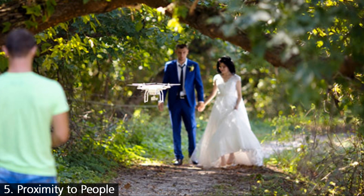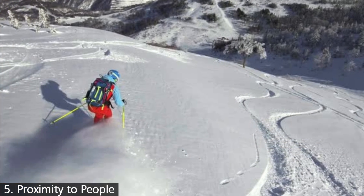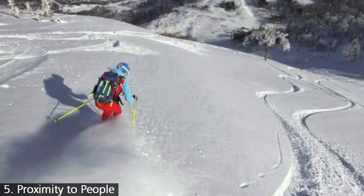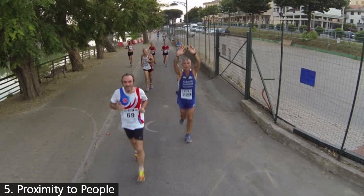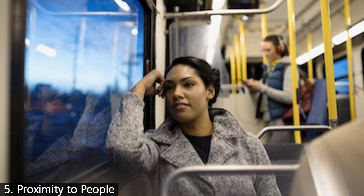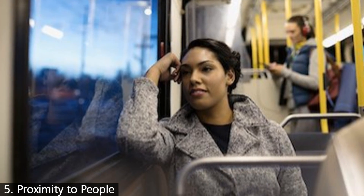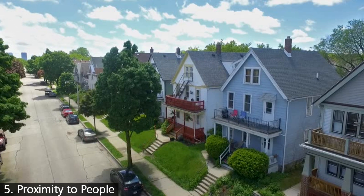The restrictions don't apply to the pilot, anyone in your crew like a visual observer, or anyone else involved in the operation. People involved in the operation are people who have been informed and are okay with you flying near or even over them. Be careful though — everyone in the operational zone needs to agree. Also note that people inside buildings or otherwise sheltered don't count as bystanders, which can be particularly important when taking real estate drone shots in urban areas.